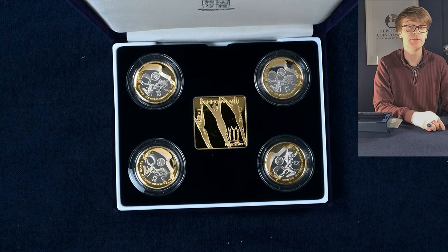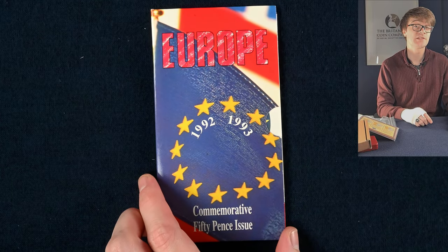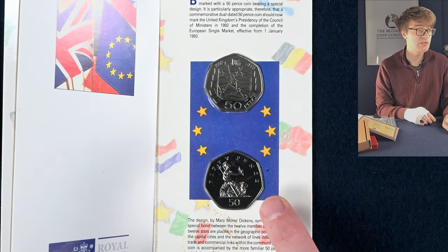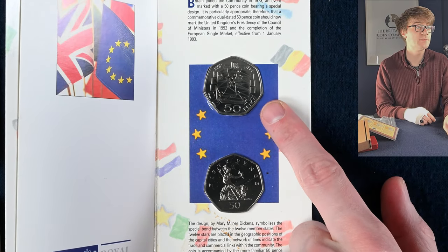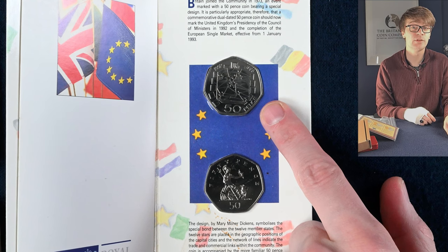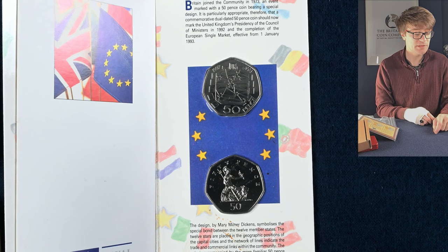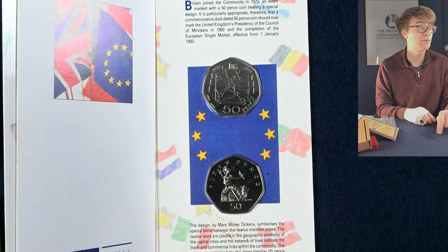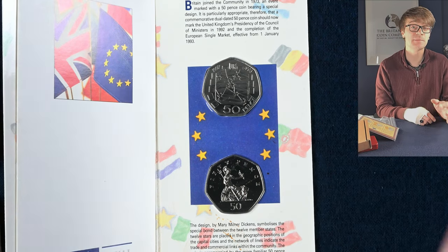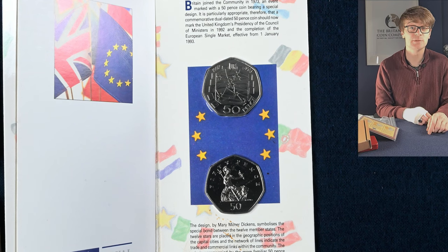We've got another huge handful of coins to work through. Starting with this very exciting coin — it was minted to mark the UK's presidency of the Council of Ministers, which is now the EU. It's a dual dated coin: it says 1992–1993 because the UK's presidency spanned across those two years, and it was minted in both years, which is pretty cool.